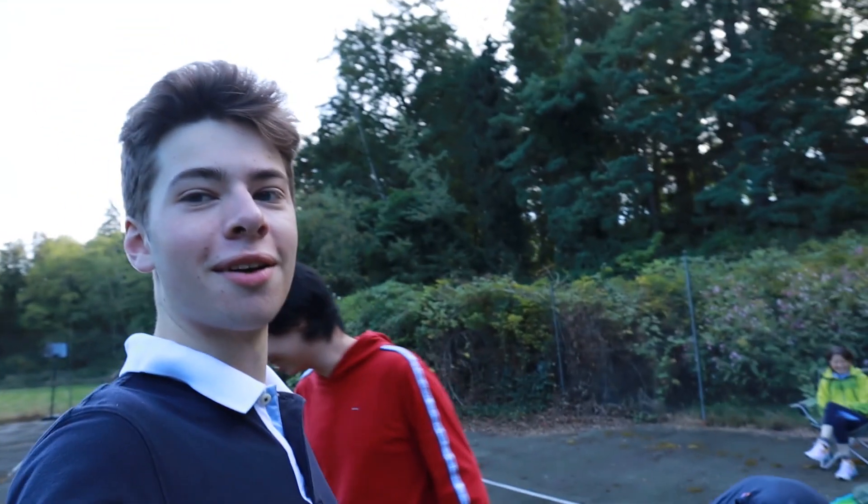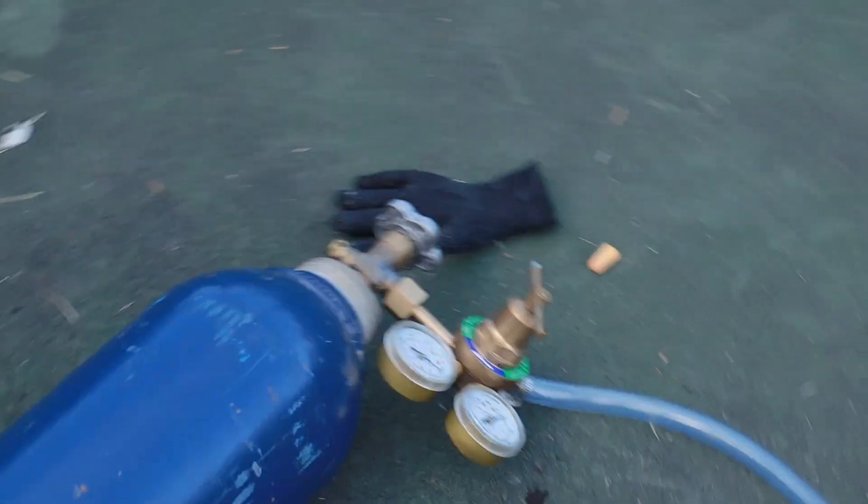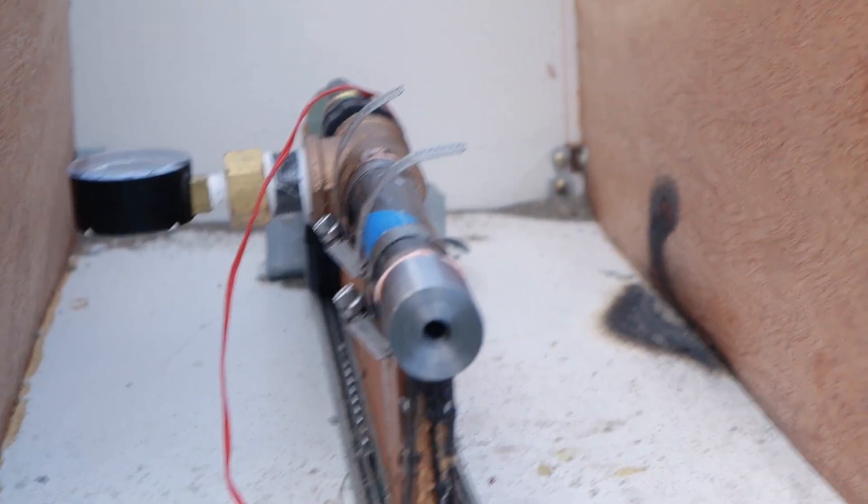So what happened there? I accidentally closed the oxidizer valve instead of opening it — wrong way. So instead of throttling up, I turned the engine off. That's the oxidizer right there, which is gaseous oxygen — O2. You can see it's fed into the rocket engine.